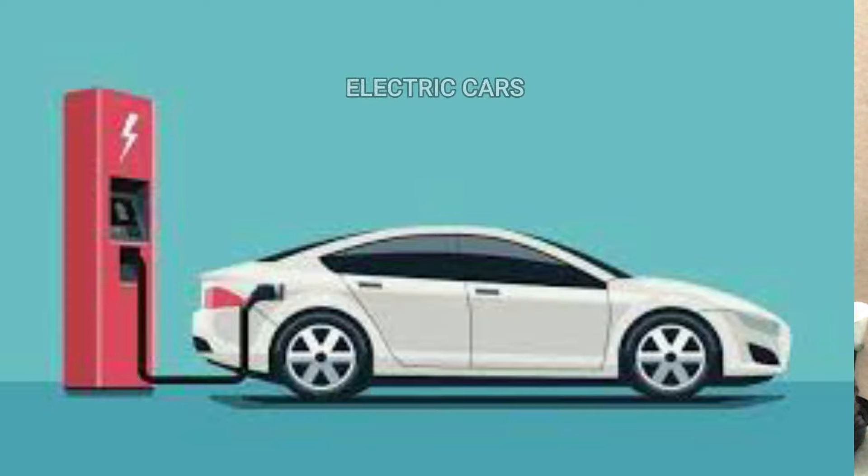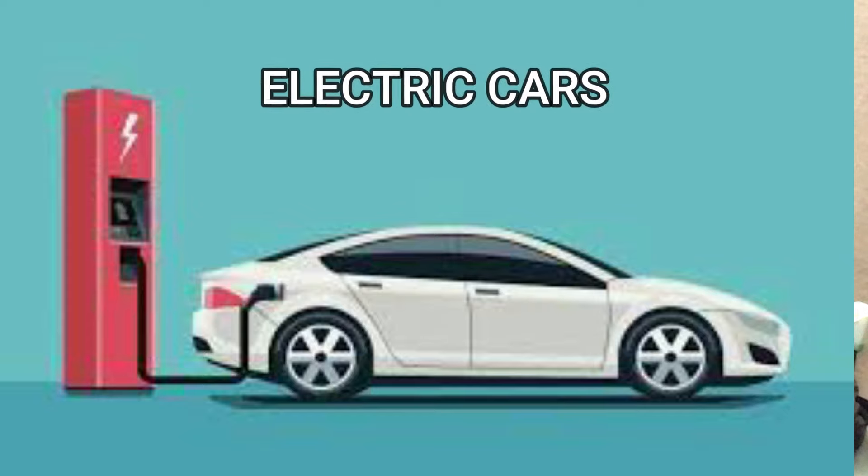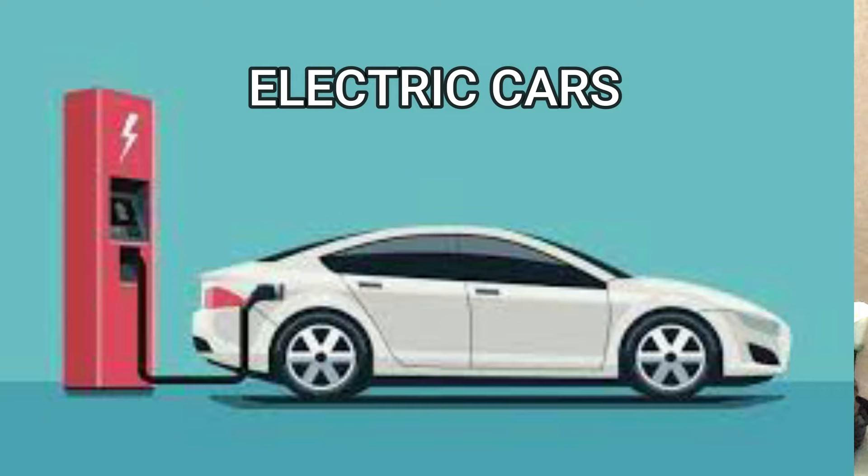The types of cars that are very futuristic and popular in the market are electric cars. They are powered solely by electricity, completely eliminating your fuel bill and carbon emissions. The most popular one is Tesla.